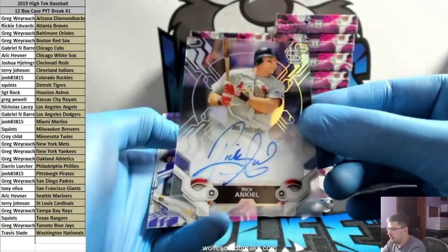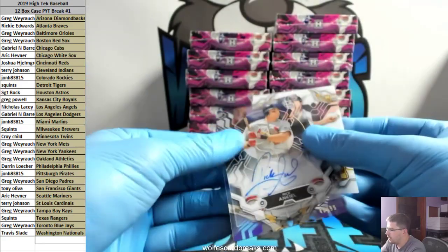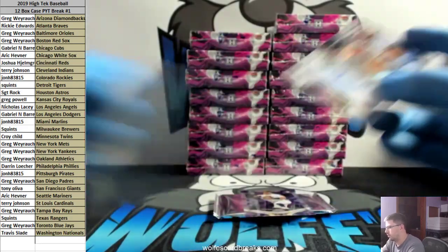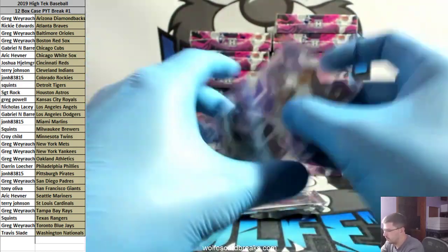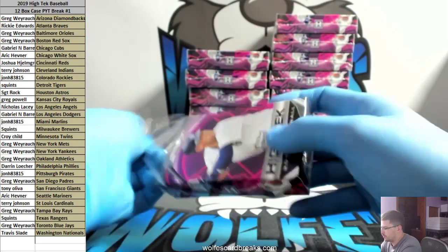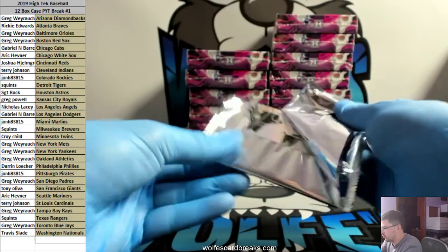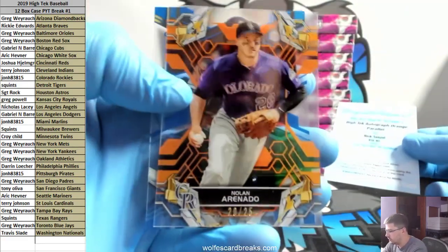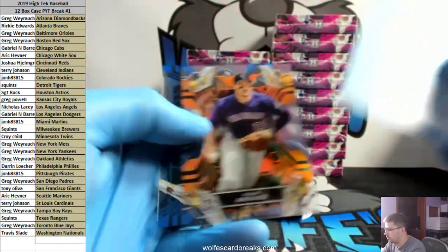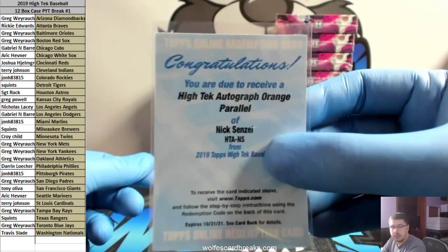St. Louis Cardinals getting another hit — Terry. Correa to 99 purple, Astros. Kikuchi rookie white border. Redemption — Nick Senzel, orange, baby! I think the oranges are to 25. There's one for the Rockies to 25. Orange autos are to 25 too. Canseco. So that one's Rockies to 25 — Nick Senzel orange going out to the Reds, Josh H. Senzel orange — nice hit!